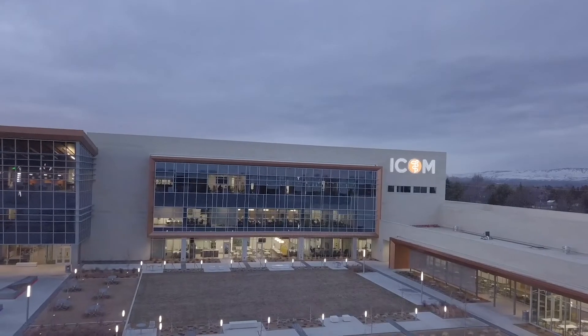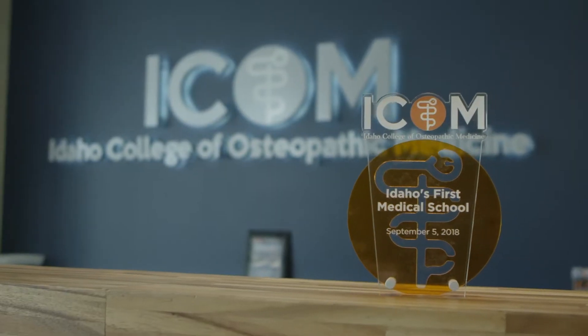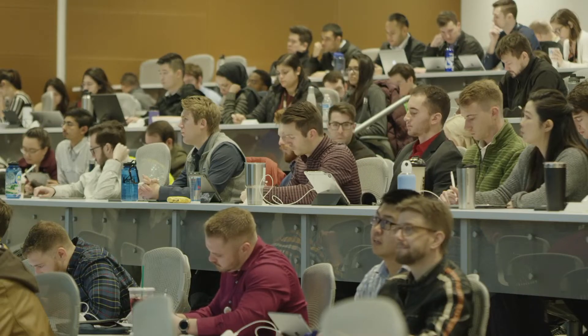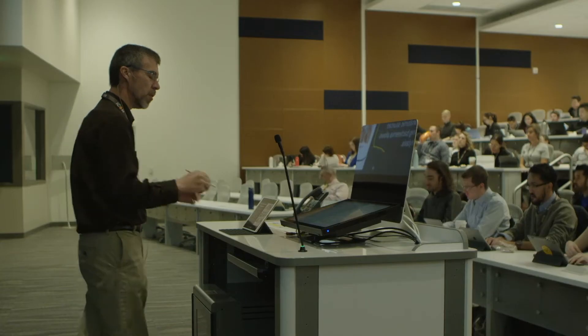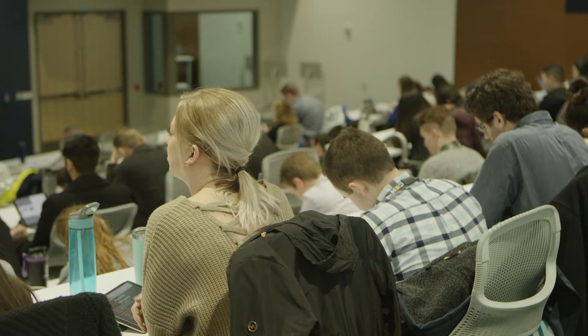ICOM is the Idaho College of Osteopathic Medicine — the only medical school in Idaho. It's important for Idaho to finally have a medical school because this place has been an underserved area for quite some time. They rank 49th or 50th in the U.S. as far as physicians per capita. So it's nice to have a medical school focused on educating people in this region who will stay in this region to take care of the people that reside here.